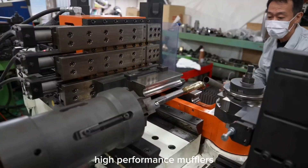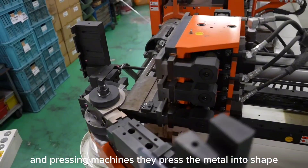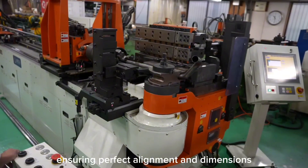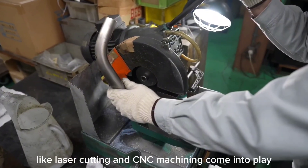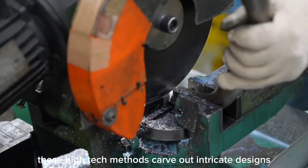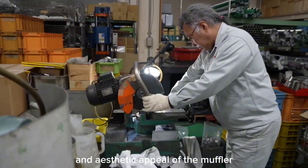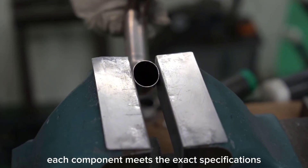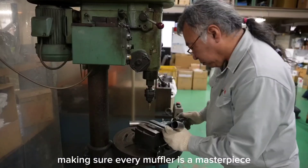The next step is metal shaping, where raw forms are transformed into sleek, high-performance mufflers. In Japan's top factories, the cast pieces are fed into stamping and pressing machines. They press the metal into shape using immense force to create the final contours of the muffler, with every press ensuring perfect alignment and dimensions. Advanced metalworking techniques like laser cutting and CNC machining come into play, carving out intricate designs and fine details, enhancing both functionality and aesthetic appeal. Skilled technicians monitor and adjust, ensuring each component meets exact specifications — a harmonious blend of human skill and robotic accuracy.